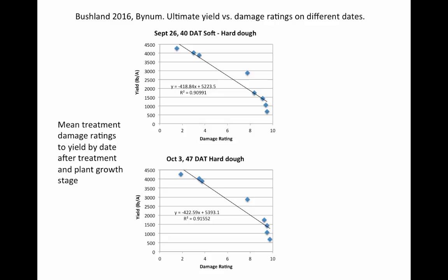These numbers don't take into account lodging, which is going to be severe if harvest is delayed and we have a situation where we have damage ratings of 6, 7, 8, or 10. The damage ratings up into the 8s and 10s did have more lodging than those with the lower damage ratings.